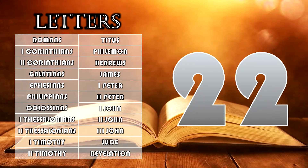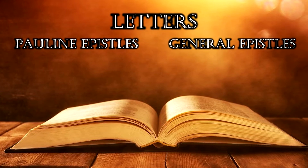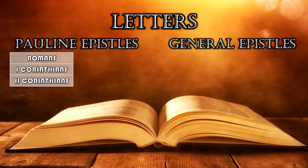The New Testament letters come in two groups: the Pauline Epistles and the General Epistles. 'Epistles' just means letters, and 'Pauline' means Paul's letters. Paul's letters are ordered by size, so the longest ones come first: Romans, First Corinthians, Second Corinthians.